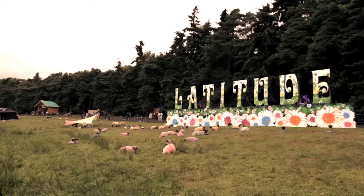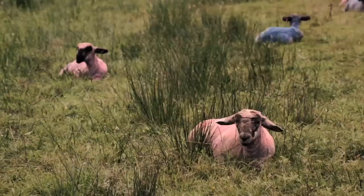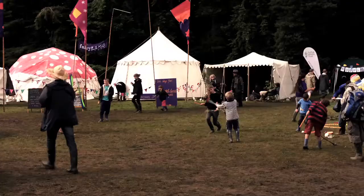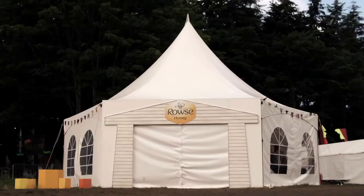It was a crisp, somewhat muddy morning at Latitude Festival. The children were frolicking, the birds were singing. And oh, what's that noise? Why, it's a beehive full of... bees?